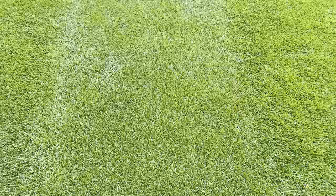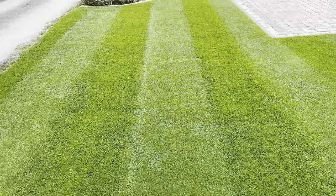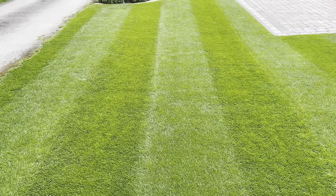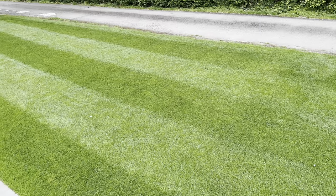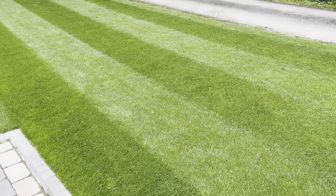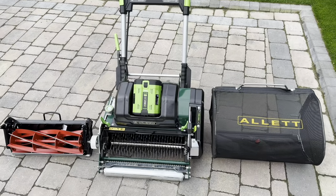Absolutely fantastic. So what we're going to do today is we're going to give it a verticut and we're going to give a cylinder cut and it's ready for tomorrow. So let's go on, get on with that and I'll show you the big surprise. We've got our nice green lawn in need of a cut. We want to verticut it and give it a cylinder cut. And what better way to do that than with this new surprise, the 17 inch Alex Sterling.